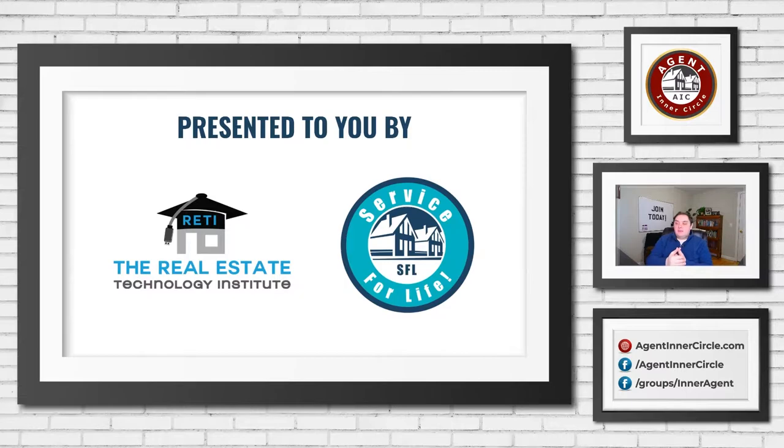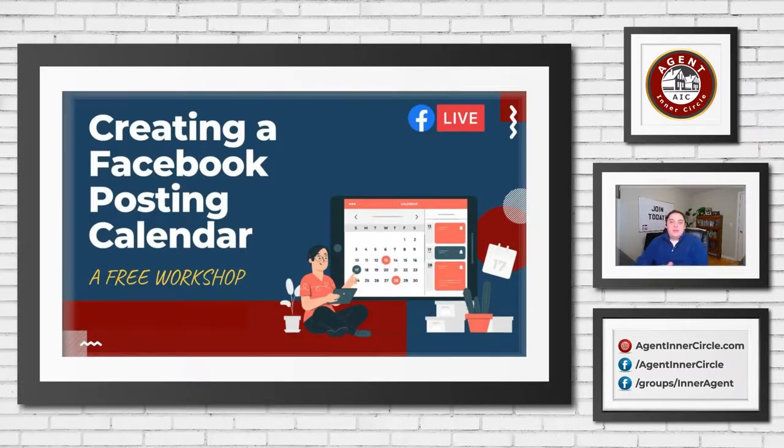From my side, this is being brought to you through the Agent Inner Circle group, but more specifically through Service for Life. If you are interested in following up with clients and getting the majority of your business from repeat, referral, and your sphere of influence, definitely check out Service for Life. It's a great tool and I've seen so many agents get to 100% referral business on it. This workshop is brought to you by both of those groups.